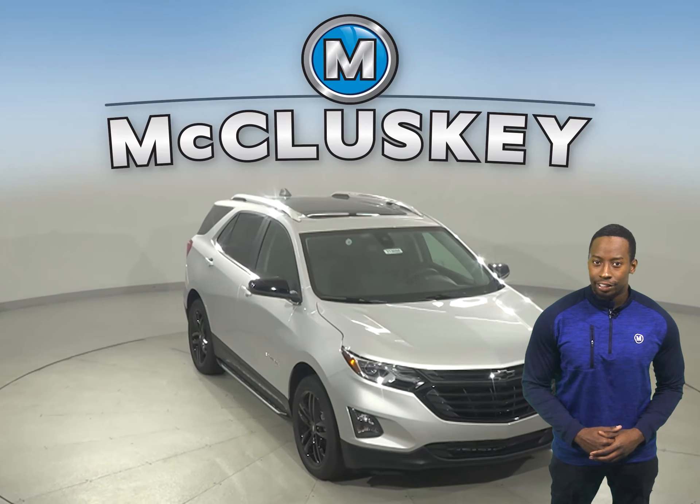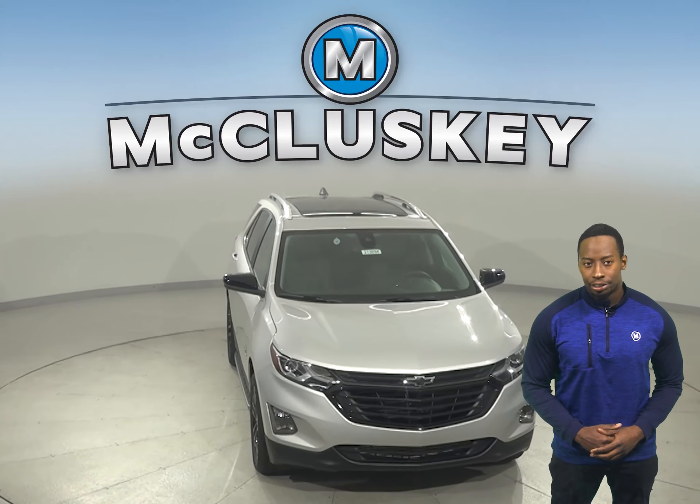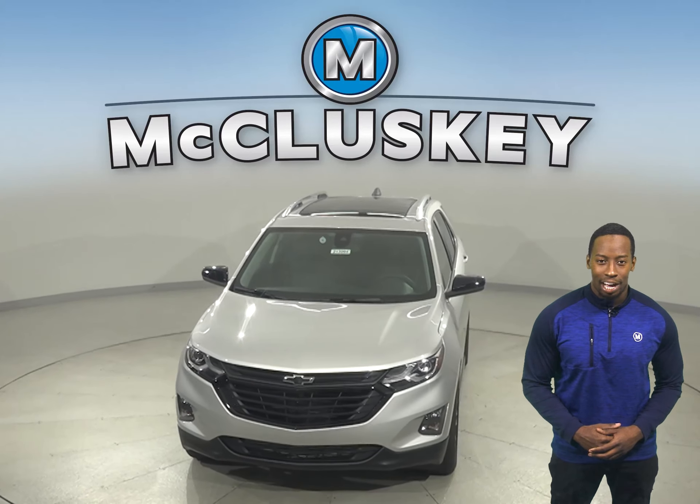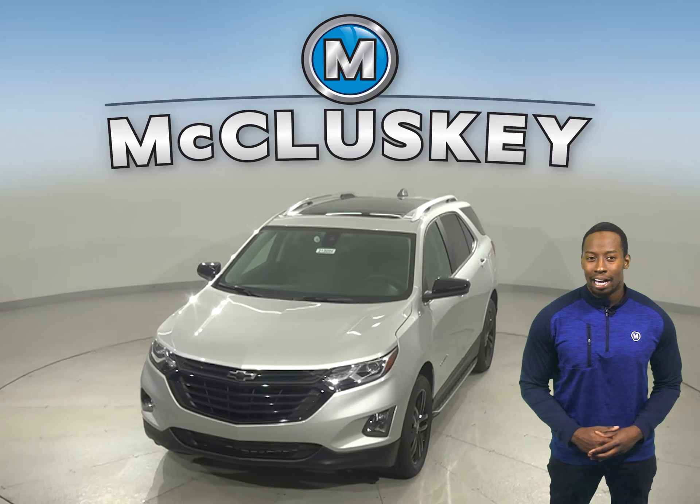Come on down and try this vehicle out with our free 48-hour test drive. Also, if you decide to buy this vehicle, we'll even cover it with our free lifetime mechanical warranty for unlimited miles and years.